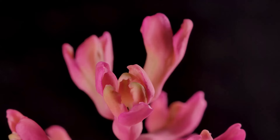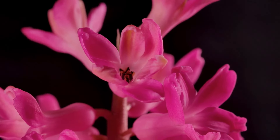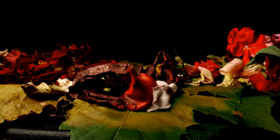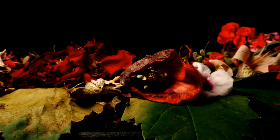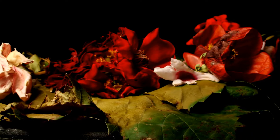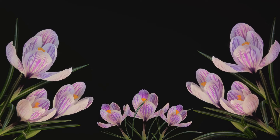Now let's talk about conditions. Consistent lighting is crucial. Natural light can be unpredictable, so many photographers prefer controlled environments where they can manage light levels. Setting up your shoot involves carefully positioning your camera, setting your focus, and programming your intervalometer. Depending on the flower species, the blooming process can take anywhere from days to weeks, so patience truly is a virtue here.